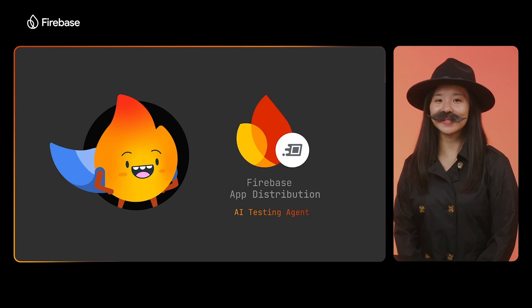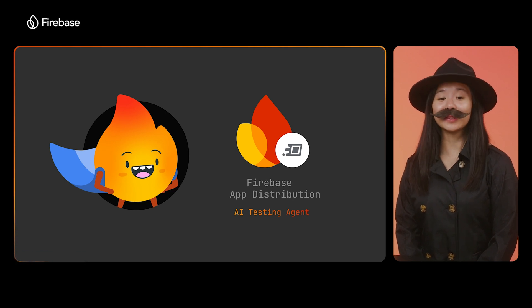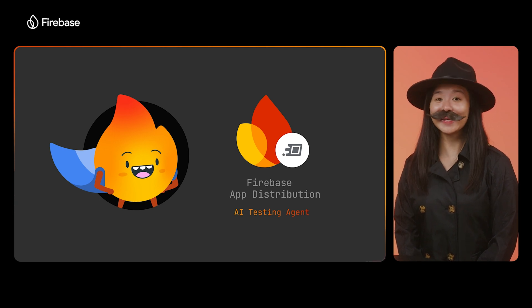Previously, you could run smoke tests in Firebase App Distribution with automated testing. But we've made large advancements in the past year. Now, using Gemini, we've built a new AI testing agent.